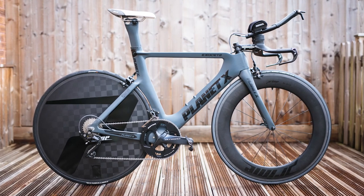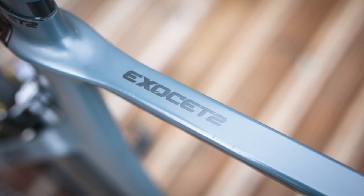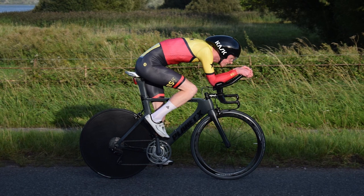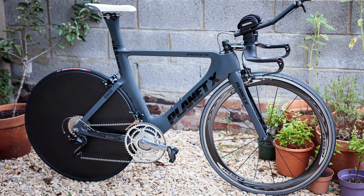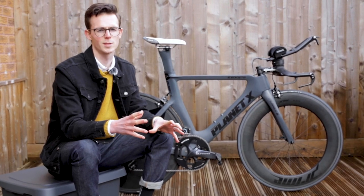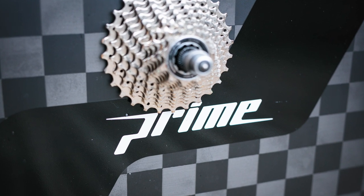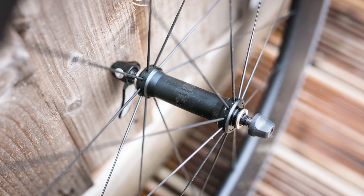This is my Planet X Exocet 2 time trial bike. Some of you may recognize it from a feature I wrote on BikeRadar.com last year, but eagle-eyed viewers will notice it's had a few tasty upgrades since then. The majority of this bike was built before I joined Bike Radar, and the point of it was to be as fast as possible without spending much money. Since joining the cycling illuminati that's kind of gone out the window, but ultimately it's still a pretty cheap bike when you add everything up.